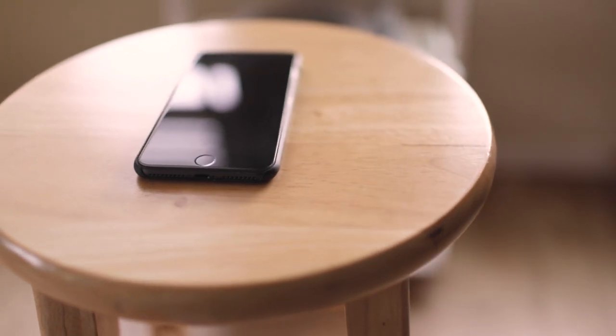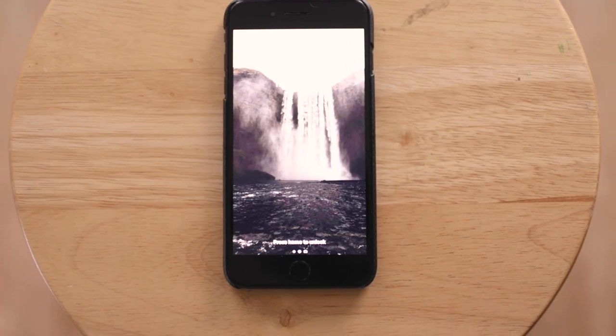Item number one: my cell phone. This is an iPhone 8 Plus — nothing crazy about it, it's 256 gigs. This is actually a new iPhone 8 Plus because I just recently broke my old one, and I'm still rocking the Pataka mag case.